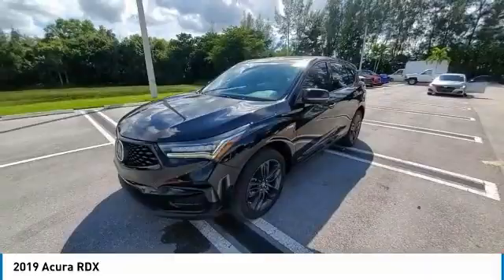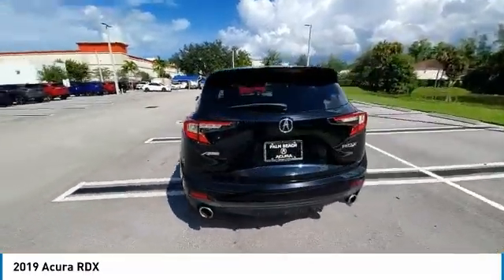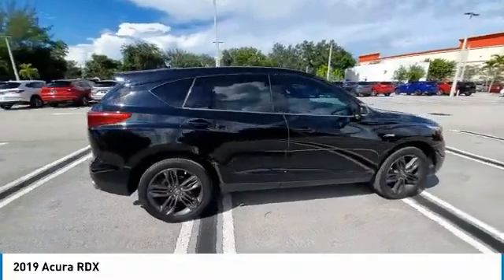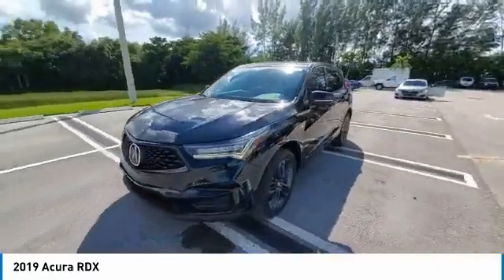This vehicle has less than 50,000 miles. Here are some of this vehicle's great options: backup camera, traction control, stability control, power passenger seat, lane departure warning, keyless entry, steering wheel audio controls, navigation system, LED headlights, and power liftgate.